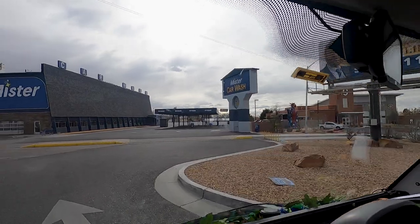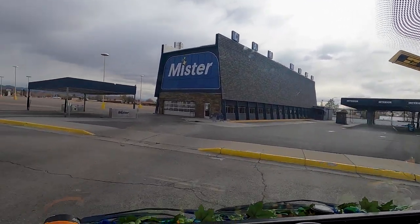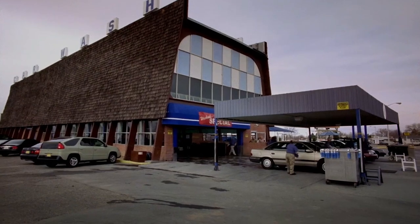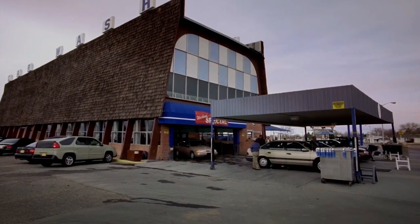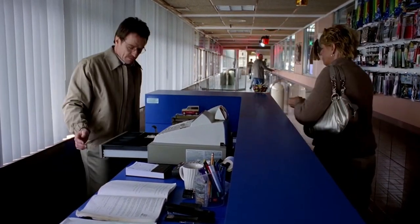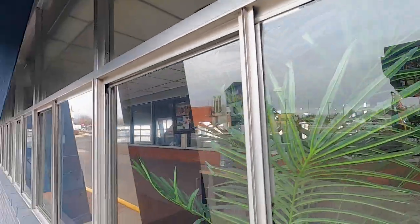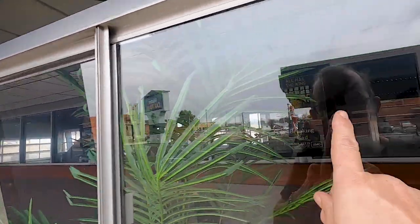How excited am I? The car wash! It's the real car wash! They've got some Breaking Bad posters and memorabilia on the wall inside.